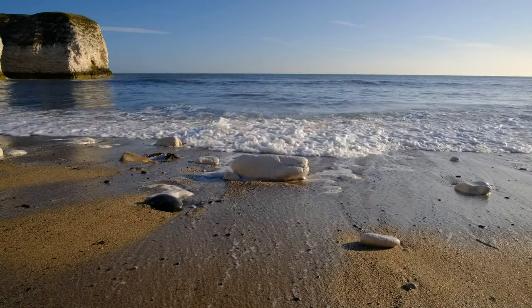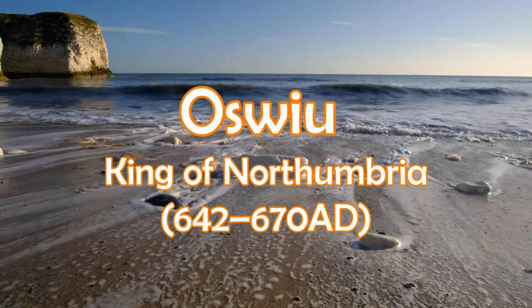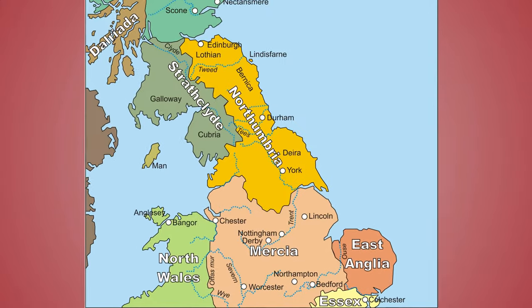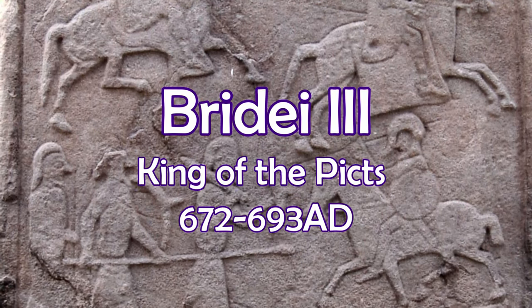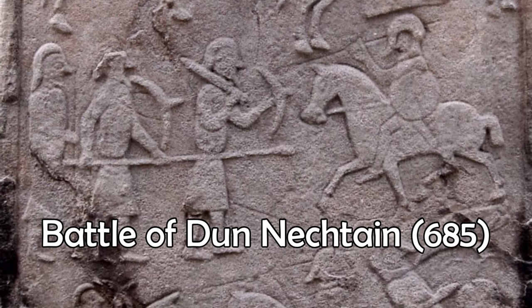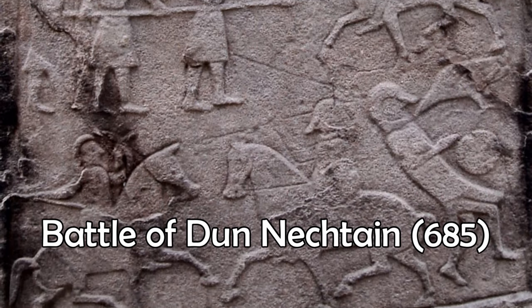In 657, Oswiu, King of Northumbria, became overlord of the Scots and other parts of Britain, after victory at the Battle of Winwaed two years earlier over the Kingdom of Mercia. Then in 685, the Picts, under their King Bridei III, won a decisive victory at the Battle of Dunnichen over the King of Northumbria, Ecgfrith — a major blow to Northumbrian northern expansion.